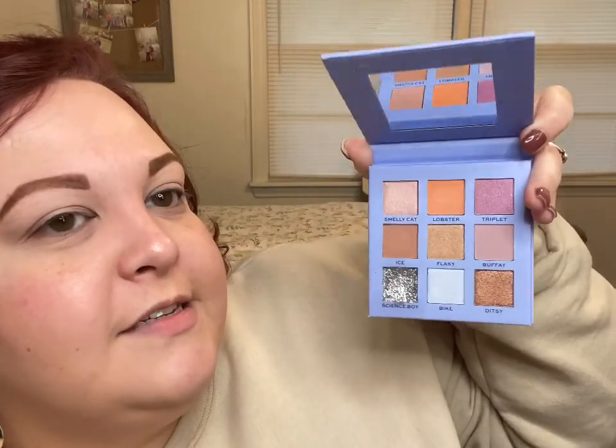And then here's Phoebe's with her Taxi on the front. Here's her shades: Smelly Cat, Lobster, Chiplet, Ice, Flaky, Buffet, Science Boy, Bike, and Ditsy. This glitter — I swatched it and it was really good.